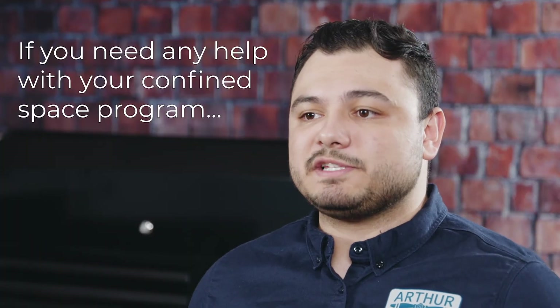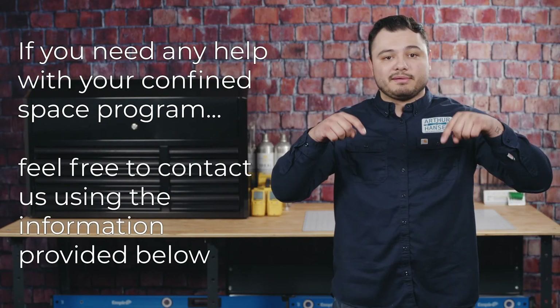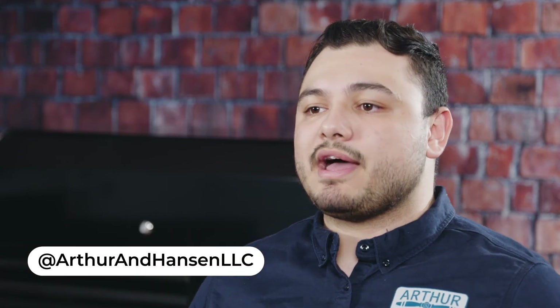If you need any help with your confined space program, feel free to contact us using the information provided below. Make sure to follow us on all platforms for more safety tips and tricks. And until next time, thank you.